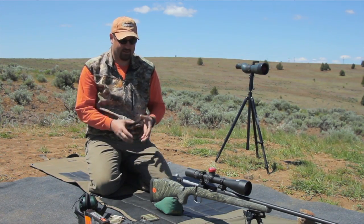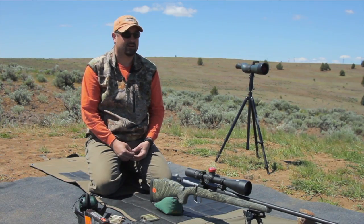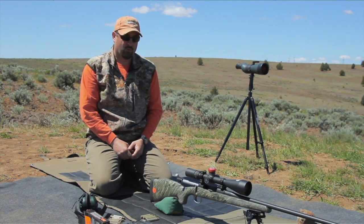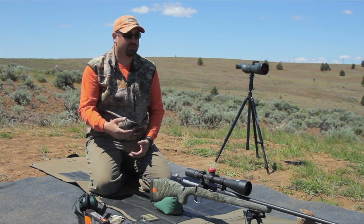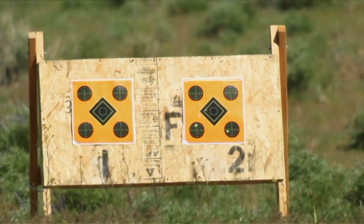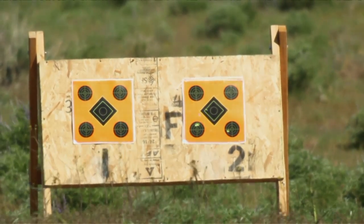Clearly what we've done here illustrates that — we took a rifle out of the box, mounted up an optic, threw a great ammo and bullet combination in it, and we immediately saw consistent results at distance.